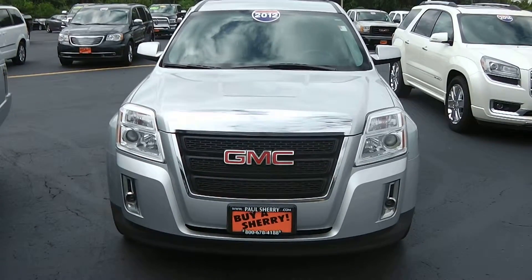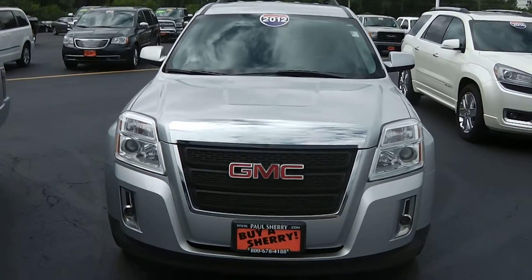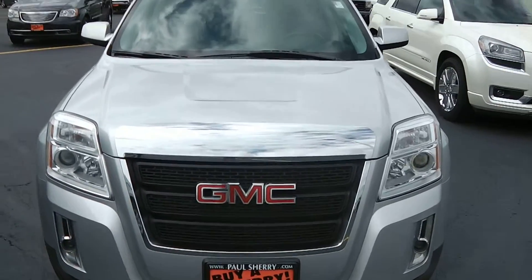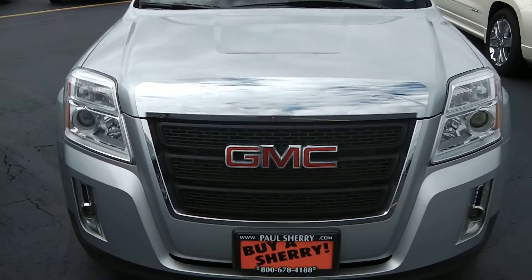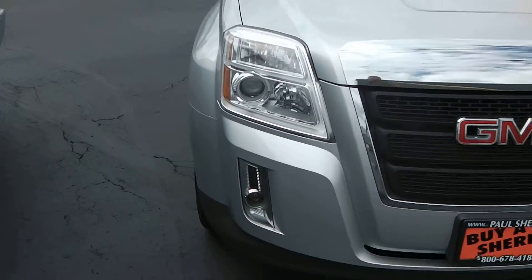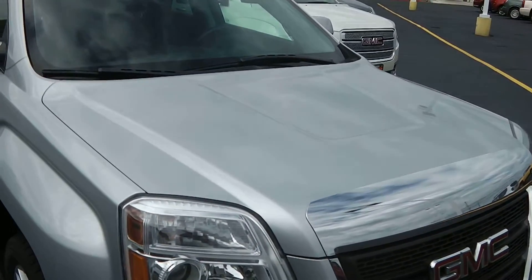Zach Smith here with Paul Sherry's Chrysler Dodge Jeep Ram and RVs in Piqua, Ohio. We're looking at a used 2012 GMC Terrain in silver. Nice chrome trim around the front grille, headlights, and fog lights in the front — not damaged, scratched up, faded or anything. It's a very sporty hood design.